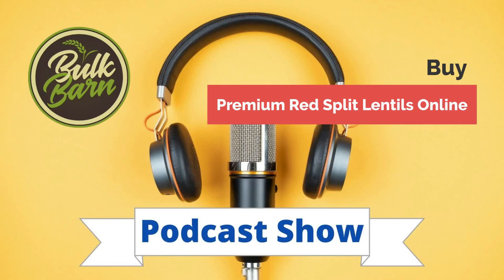Thanks for listening to today's episode. I will come back soon with another interesting topic, so stay tuned.